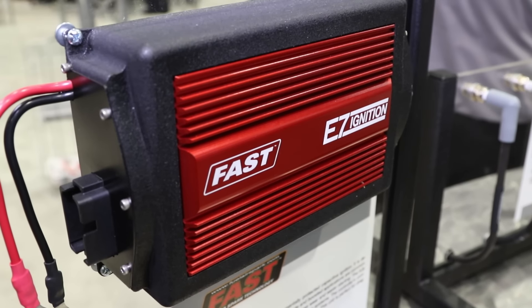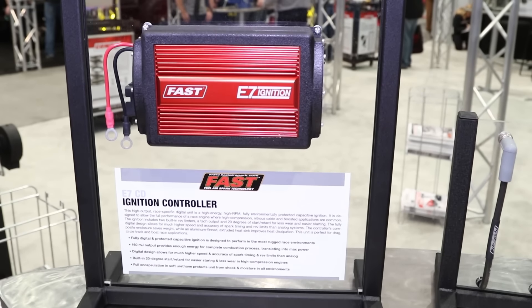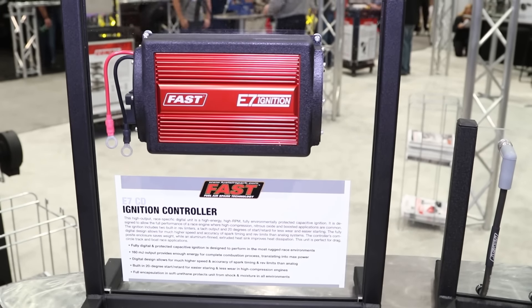Terry Johnson, will you bring me through the new ignition controller that we have right here? Well, it's our pleasure to introduce to everybody at SEMA this year our E7 ignition — a drag race ignition system that is phenomenal. High output, straight line ignition that you need for real high horsepower, high compression motors. You want to get down the track fast, this is the ignition for you.